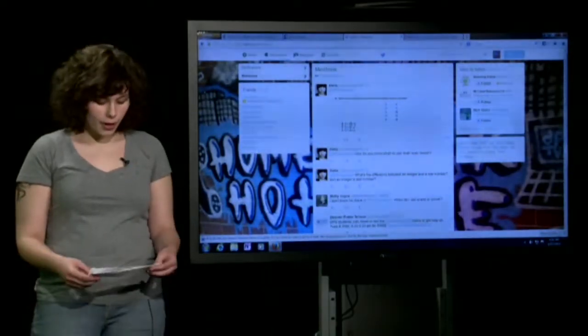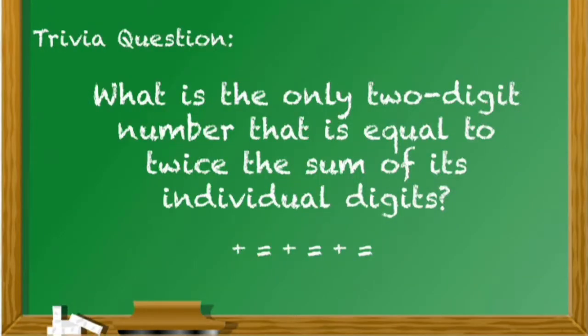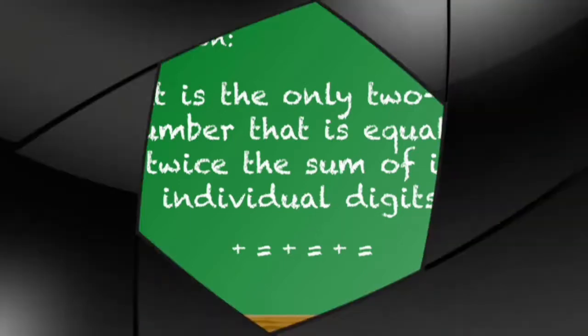Today's trivia question will be a math question. What is the only two-digit number that is equal to twice the sum of its individual digits? We will have the answer to that question at the end of this show.